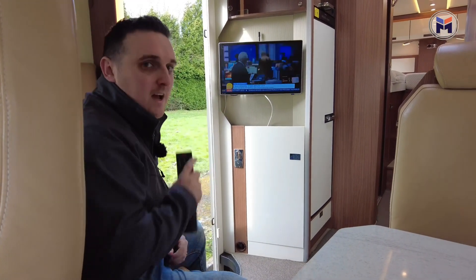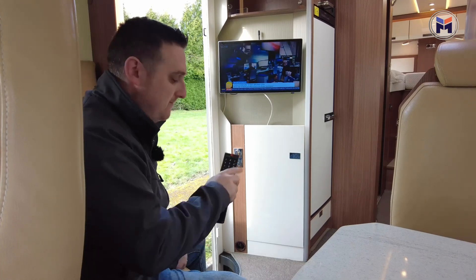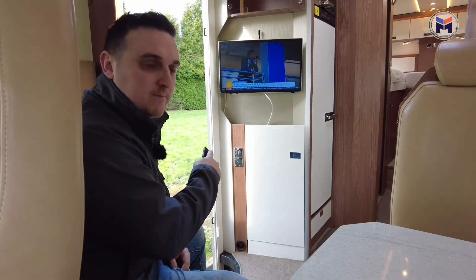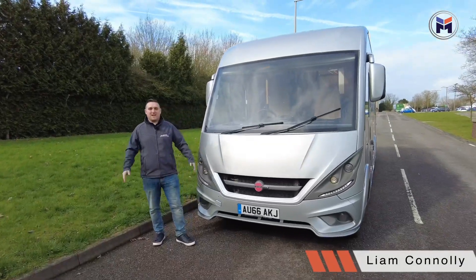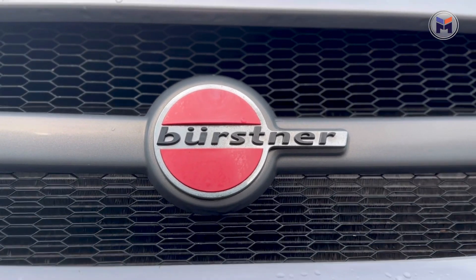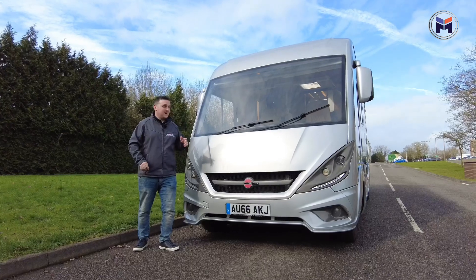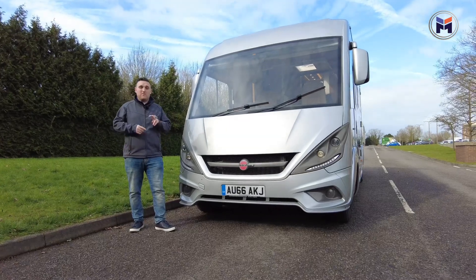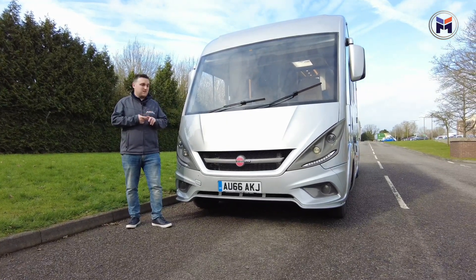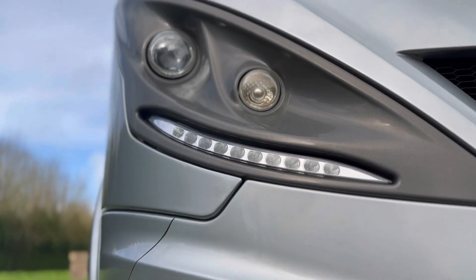Sorry, caught me slacking. What you really want to see is this Bürstner Elegance i728G. Hi everybody, Liam here at We Buy Any Motor Caravan. Today we've got a 2016 Bürstner Elegance, this is the i728G. It's a four berth motorhome, you've got four belted seats, it's a Bürstner which is great — it's an Elegance and it is elegant. Let's go and have a look around.